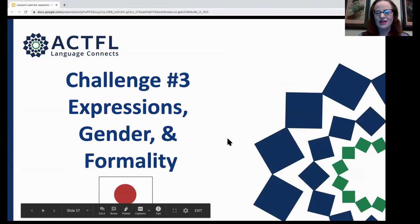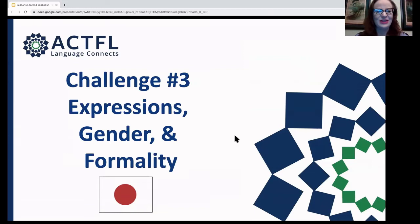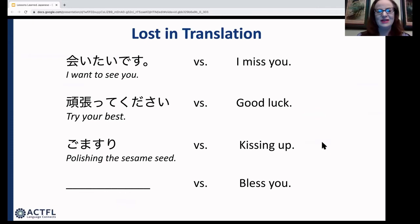The third type of challenge involves expressions that don't translate between languages, gendered language, and formality levels. With expressions, this is true of every language — things students want to say don't have direct equivalents. 'I miss you' in Japanese becomes 'aitai' — I want to see you. 'Good luck' becomes 'ganbatte' — do your best. Idioms don't translate: 'kissing up' in English is 'goma wo suru' — polishing the sesame seed. And when someone sneezes in Japanese, you say nothing — it would be rude to point out they've had a bodily function.